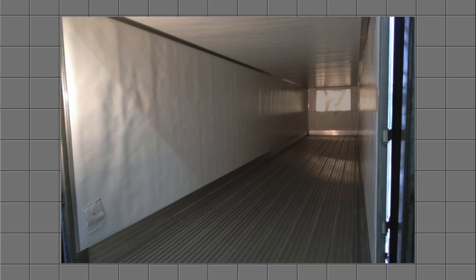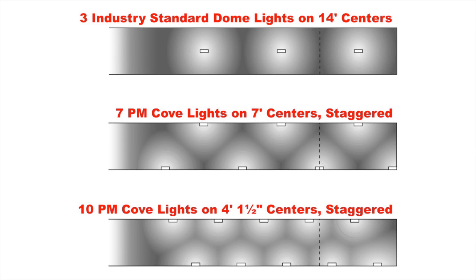The interior was finished with a bright white impact-resistant lining. We installed three standard ceiling dome lights along with 7-light and 10-light configurations of Peterson's Model 359.